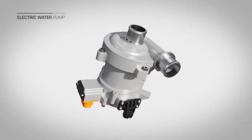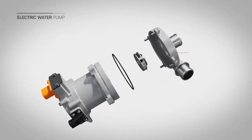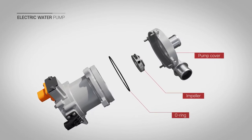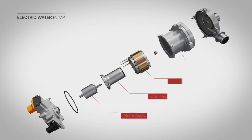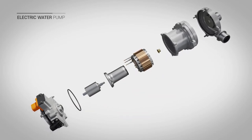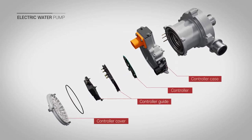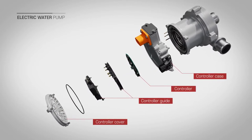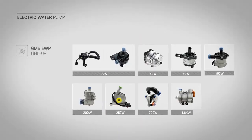The structure of the EWP is divided into a hydraulic unit that converts and transfers fluid kinetic energy into pressure energy, a motor unit that converts electrical energy into mechanical energy, and a control unit that communicates with the upper-level controller and controls the EWP motor. GMB has a variety of EWP lineups optimized for customer needs and is safely supplying them to car manufacturers around the world.